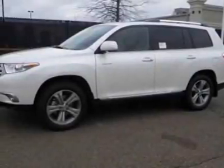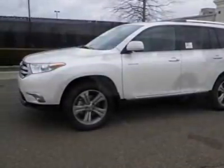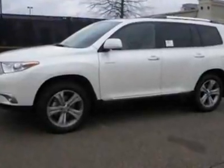Take a look at this new 2012 Toyota Highlander. For your protection, this vehicle has a full factory warranty.